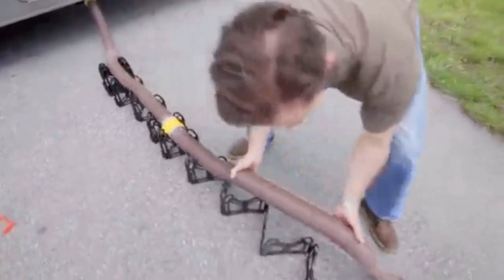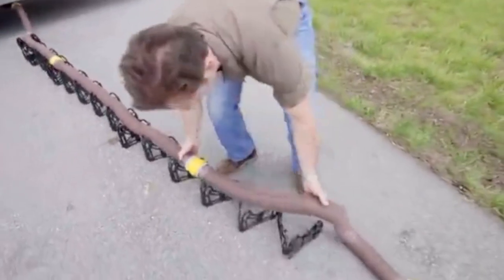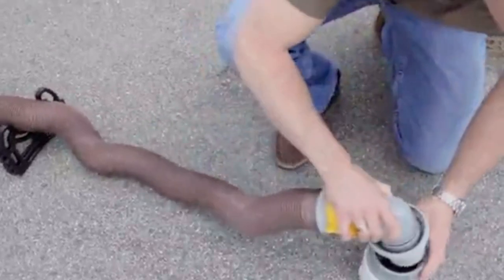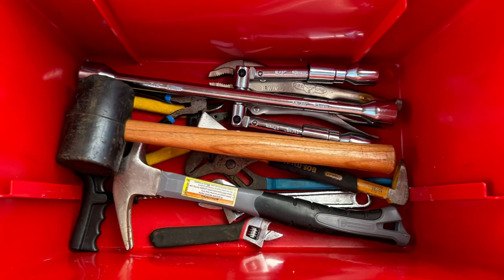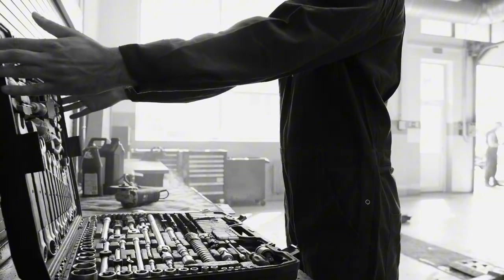Another must-have is a water pressure regulator. This device helps to protect your RV's plumbing system by controlling the water pressure from the campground hookup. Lastly, don't forget a good set of hand tools. A basic tool kit with screwdrivers, pliers, and a wrench can help you tackle minor repairs on the go. With these tools and maintenance essentials, you can prevent common RV issues and keep your vehicle running smoothly.